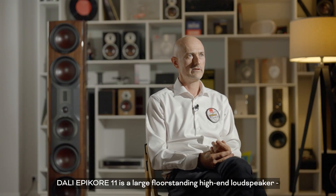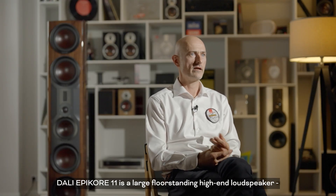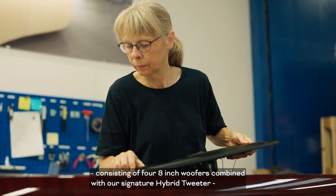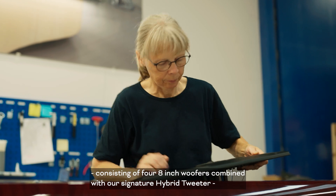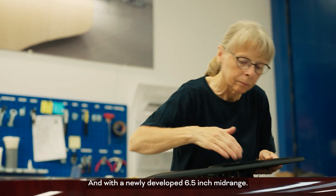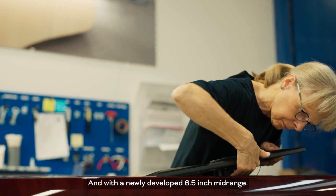The DALI Epicore 11 is a large floor-standing high-end loudspeaker consisting of four 8-inch woofers combined with our signature hybrid tweeter, in this case borrowed directly from the Core, and with the newly developed 6.5-inch midrange.